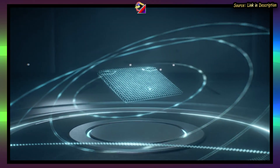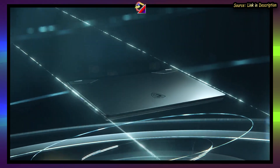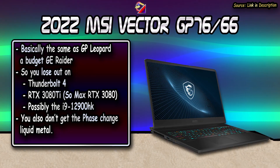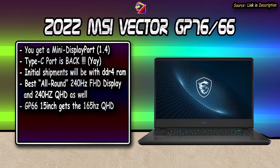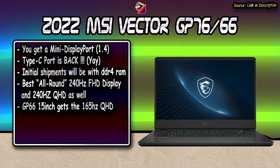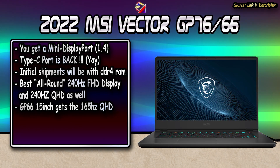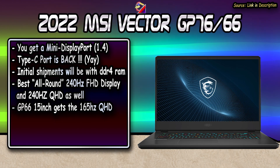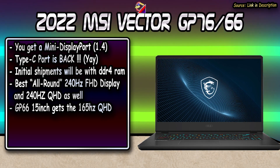The GP Vector series gets a new name but no other major change — it's basically a budget GE Raider series, like the Leopard series was last year. You lose out on Thunderbolt 4, the RTX 3080 Ti, and the i9-12900HK processor. You also don't get Phase Change Liquid Metal on the Vector series. They kept the Mini DisplayPort but now also include a much-needed Type-C port. Initial shipments will arrive with DDR4 RAM instead of DDR5, though that may change by February. You still get the 240Hz Full HD display and a 240Hz QHD option, with the GP66 getting a 164Hz QHD display.